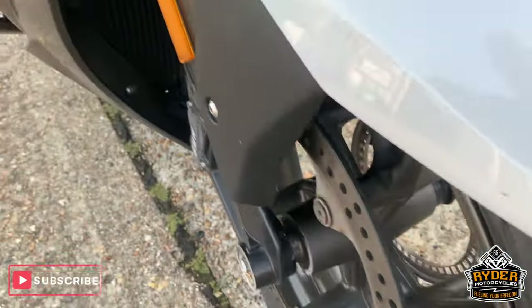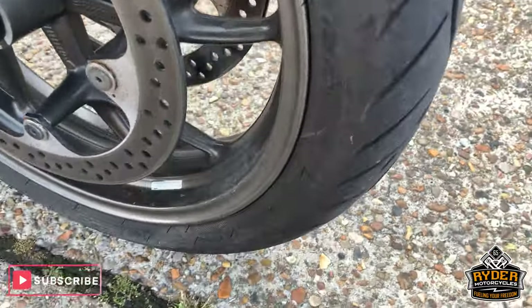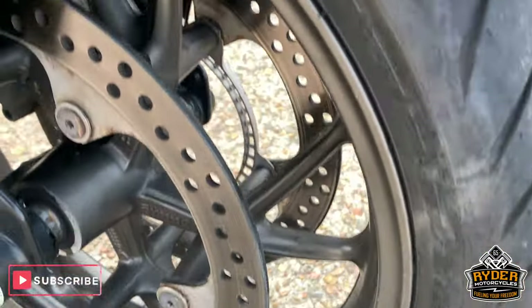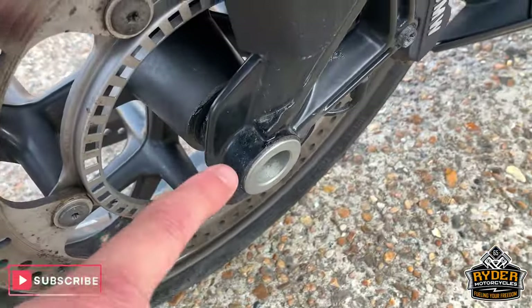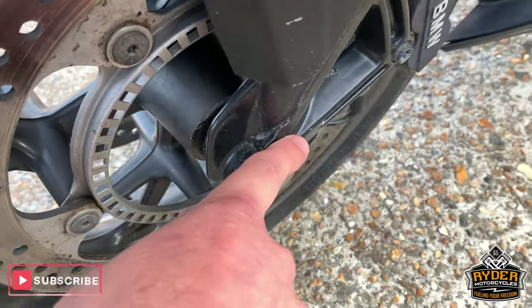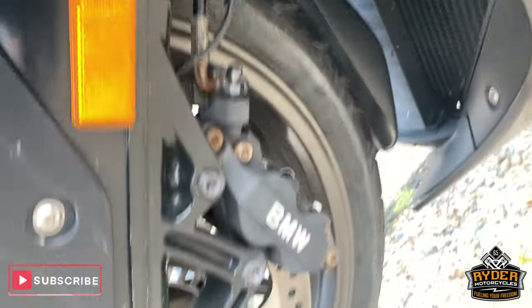All down the front now. Nice front tyre, big wheel — although it's dirty, I can't see any real marks in it. Disc is all good. Very tiny little bit of bubbling wind on the front, but other than that really nice.